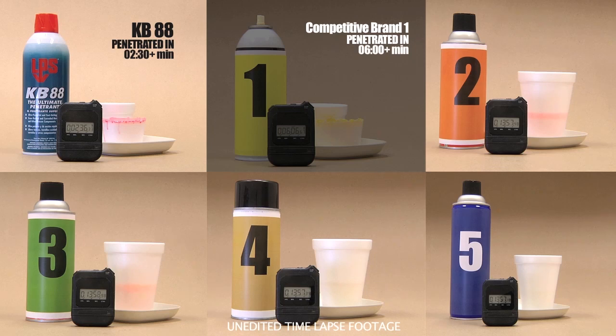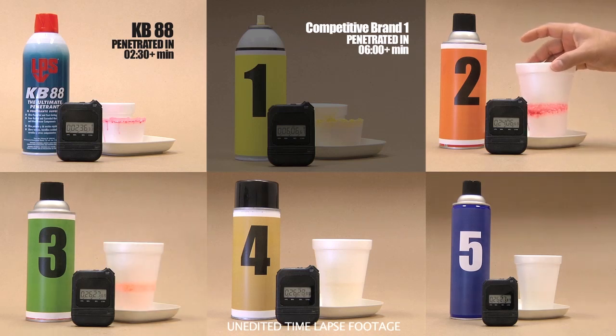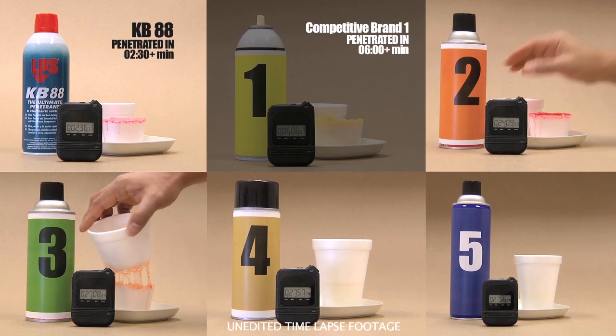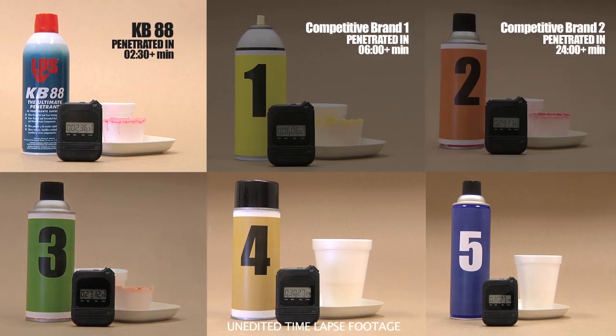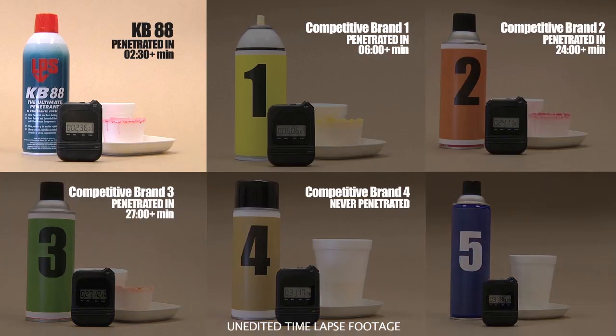As we wait for the competitive brands to penetrate their cups, it becomes readily apparent how important time is to productivity. After 24 minutes, product two has penetrated the styrofoam cup, and at 27 minutes, product three has slowly penetrated too — that is nine times slower than LPS KB88. As for products four and five, well, they never penetrated their cups.